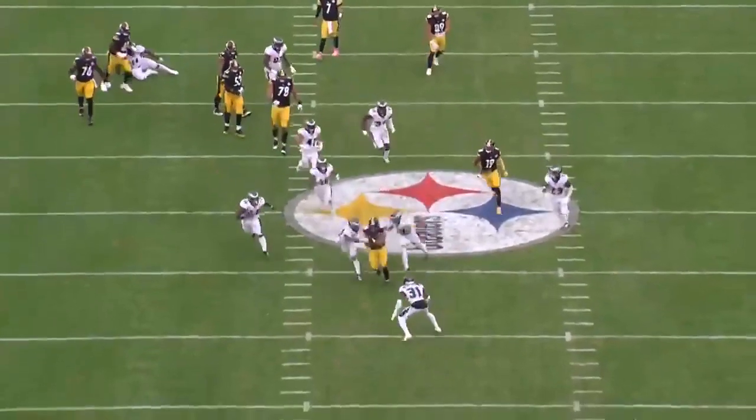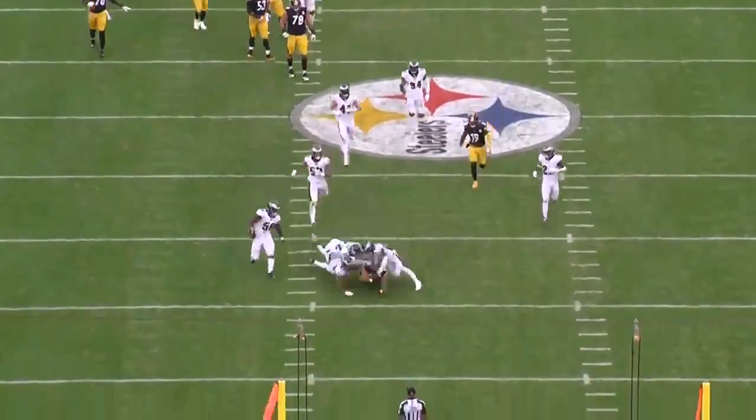With motion and misdirection, the Steelers are creating run-game production off their base schemes for Conner to get north and south in a volume role. Looking at the Dallas defense — the last two games, the tape against Washington and Philly — they struggled to fit up zone runs, and the misdirection is really influencing those second-level linebackers.